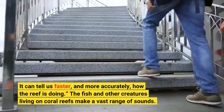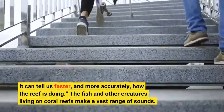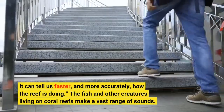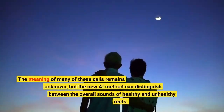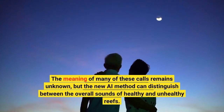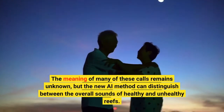The fish and other creatures living on coral reefs make a vast range of sounds. The meaning of many of these calls remains unknown, but the new AI method can distinguish between the overall sounds of healthy and unhealthy reefs.